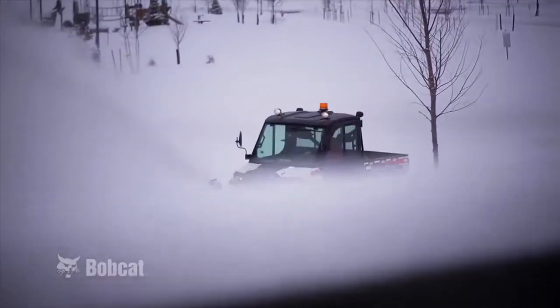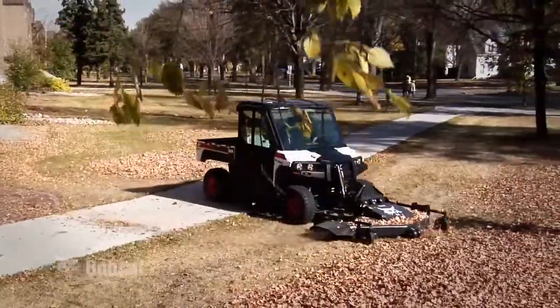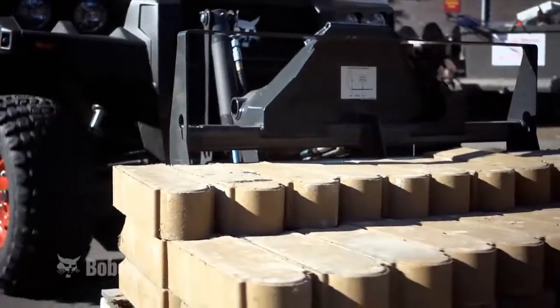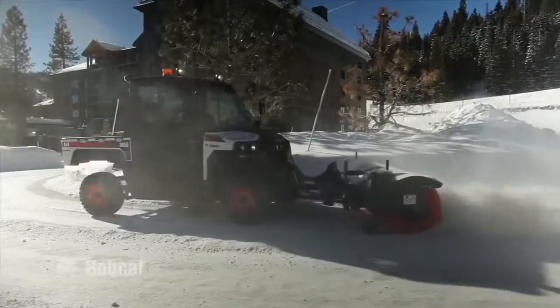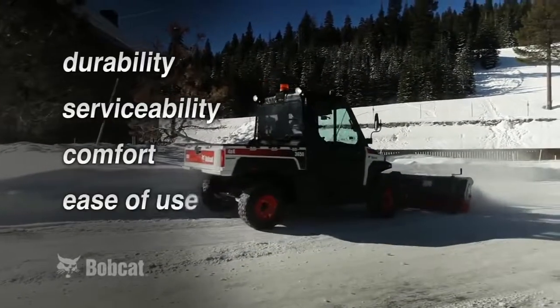This ability uniquely positions the 3650 to provide users with a highly versatile machine that fills the gap between standard Bobcat utility vehicles and the larger Toolcat utility work machines. They'll provide more productivity and performance without compromising other important qualities that customers expect of all Bobcat equipment: durability, serviceability, comfort, ease of use, and versatility.